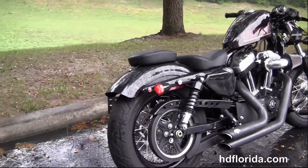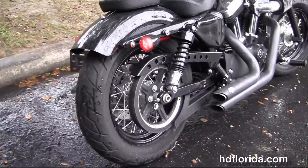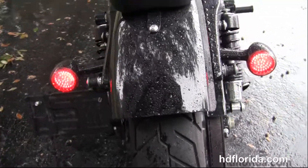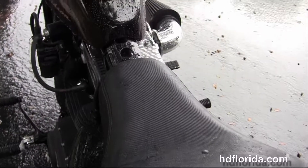We move back to the rubber mounted air-cooled 1200cc Evolution V-twin engine with the Screaming Eagle high-flow air cleaner, stage 1 fuel mapping, and the Vance and Hines blacked out short shot exhaust.